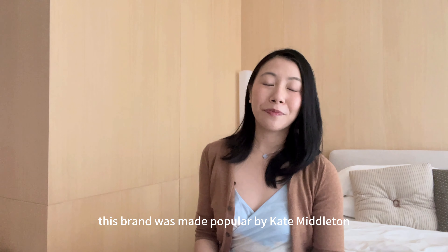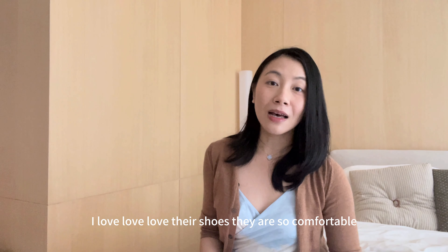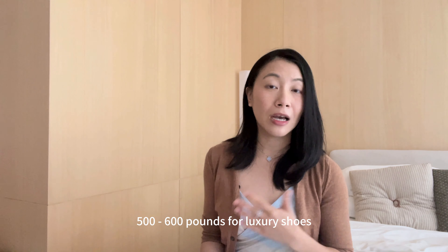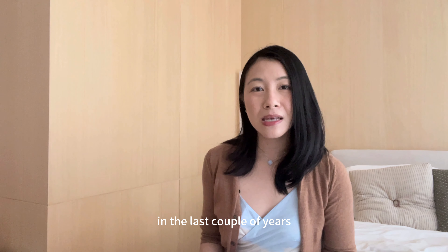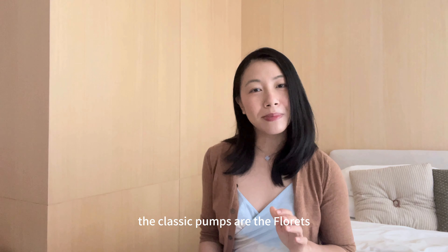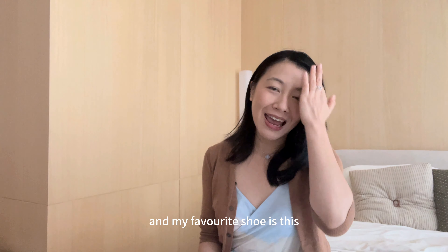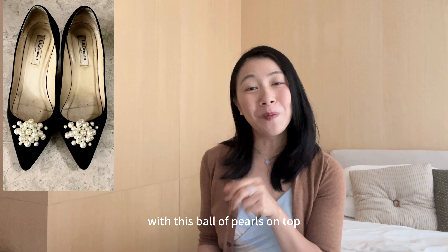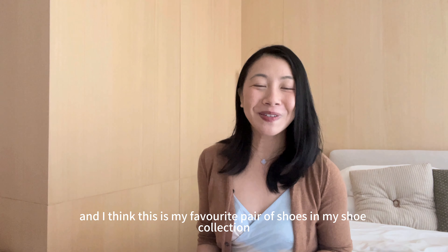The next brand is LK Bennett. This brand was made popular by Kate Middleton, who was seen wearing many of their items from dresses to shoes. I love their shoes — they are so comfortable, and if you don't want to pay £500-£600 for luxury shoes, LK Bennett is a good middle ground. I'd recommend buying them on sale, as LK Bennett goes on sale fairly often. Their classic pumps are called the Floret and come in smooth leather and suede versions. My favourite pair is a black suede shoe with a ball of pearls on top, which I bought for only £70.